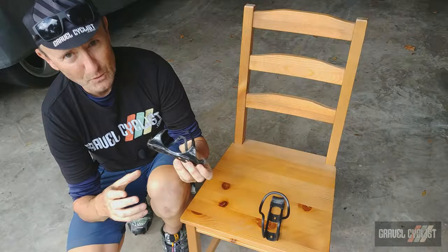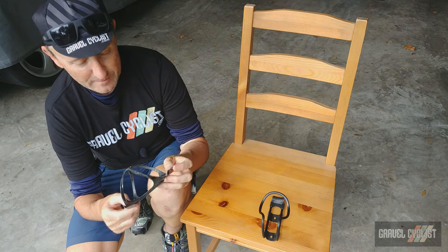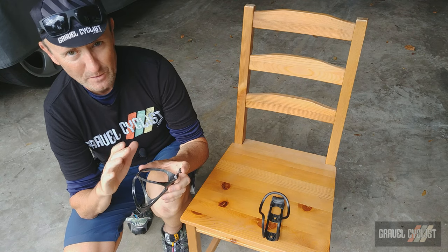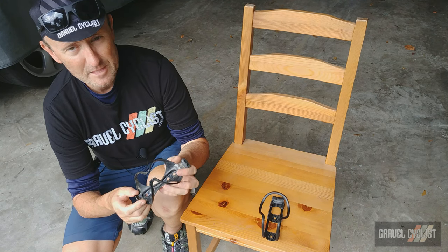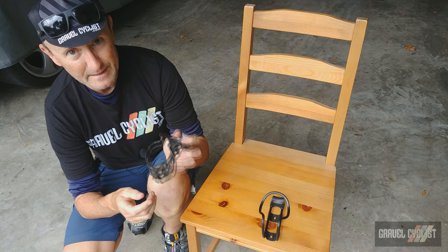I would never recommend installing a bottle cage beneath the down tube that you plan to drink from — this is my personal belief. But it was handy having that option during that particular ride because there were very scant rehydration options in the middle of nowhere Missouri and Arkansas. One of these beauties will set you back around $75 US and it's available in many different finishes.